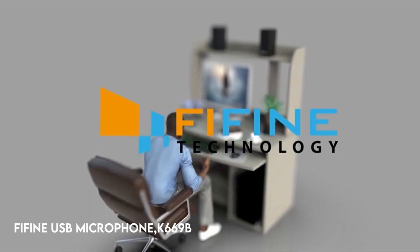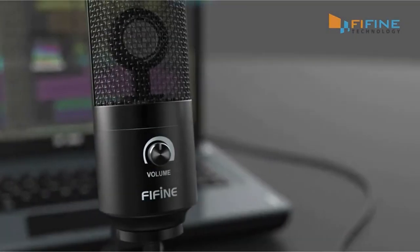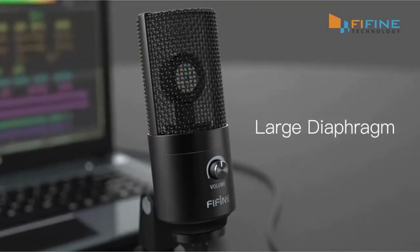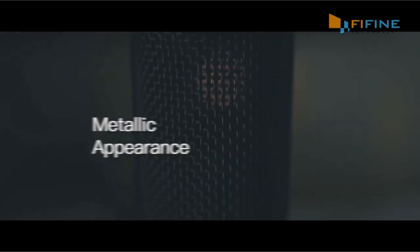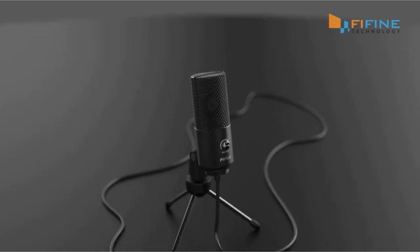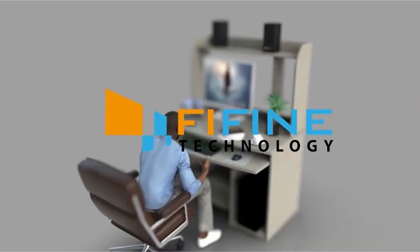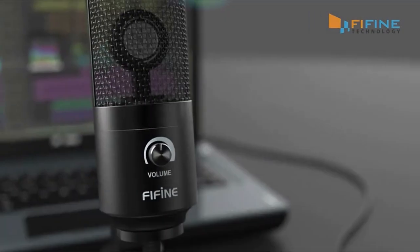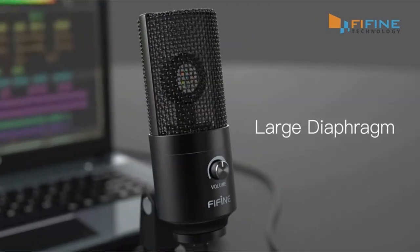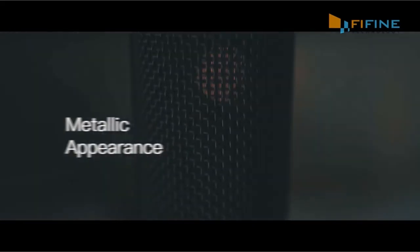At number 1: the Fifine USB Microphone K669B. This compact USB microphone is ideal for PC users due to its simple setup. It connects to your computer through a 5.9-foot USB connection for audio recording, podcasting, and general computer use. Note that it is not compatible with Xbox or smartphones. The microphone is made of robust metal with a stable tripod mount, making it ideal for Zoom meetings, voiceovers, and YouTube live streams. It has a volume control for fine-tuning output and is compatible with a variety of programs including Cortana, Discord, and voice recognition.